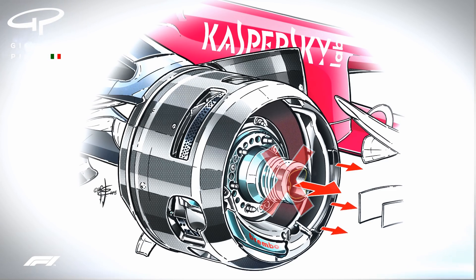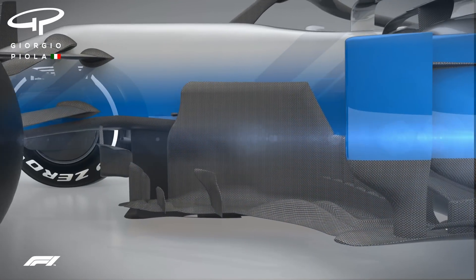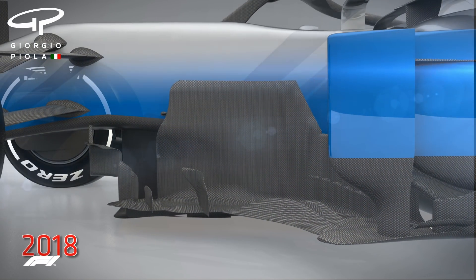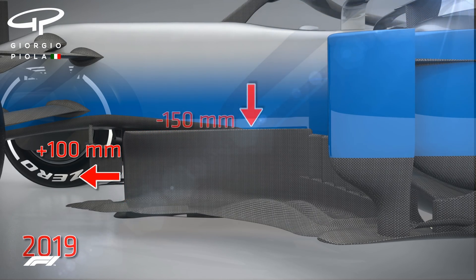Further back, barge boards have been reduced in height by 150mm, making them less powerful and less aerodynamically disruptive. They are moved forward by 100mm to better join up the flow from the front wing.